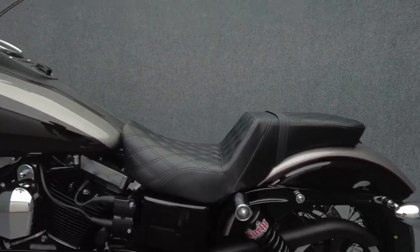To pass New Hampshire State inspection, this Street Bob will need an exhaust that meets DOT decibel requirements.